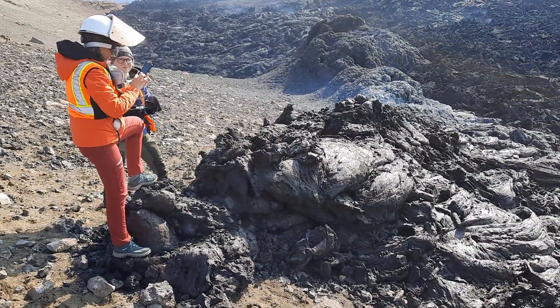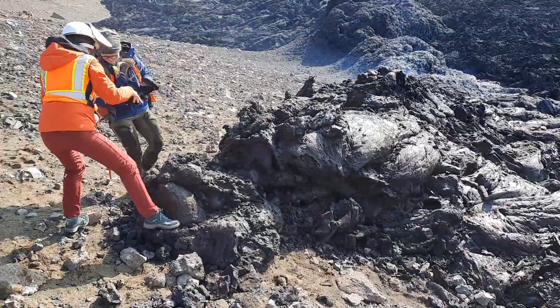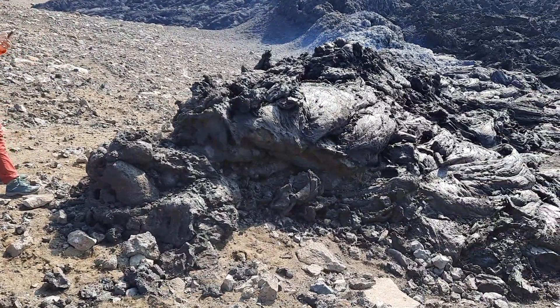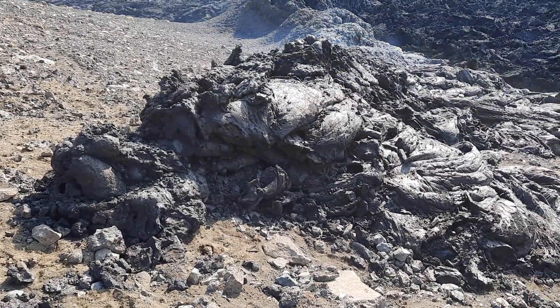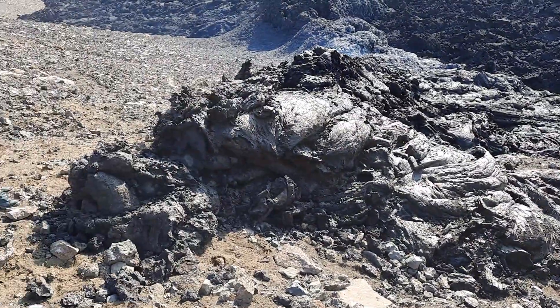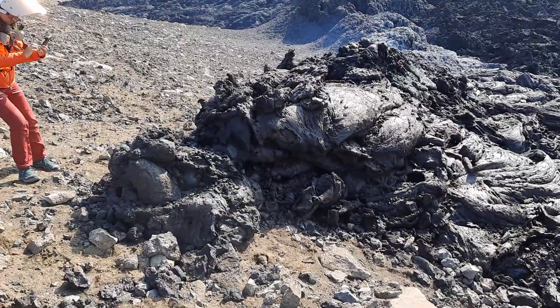Here is the upper end of the initial fissure, and my colleagues are just standing at the very end taking pictures. This was the fissure that opened into the hillside. The lava was not flowing up — in contrast, it was flowing down the hillside from this fissure. The emission through the fissure has now shrunk.